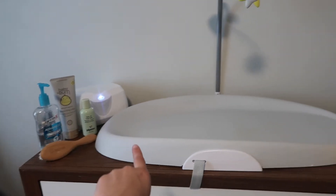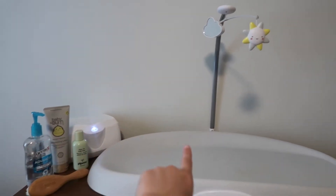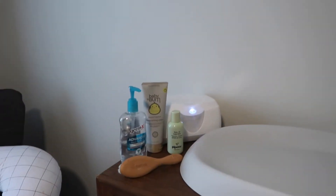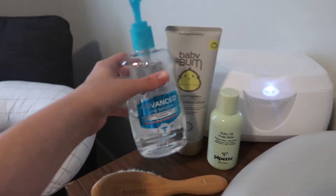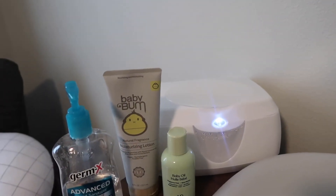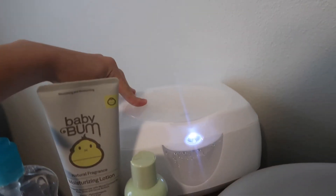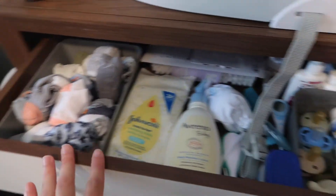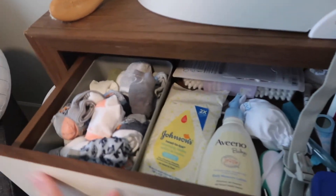Here I have the Skip Hop changing pad which I absolutely love — it has the attached mobile and the mirror, and he loves looking at it, and it's super easy to clean. We have his lotion, baby oil, and hand sanitizer for after changing diapers, and his wipe warmer because he's very fussy and hates cold wipes. The first drawer has socks, lotion, wipes, pacifiers, butt cream — just the diaper-changing necessities.